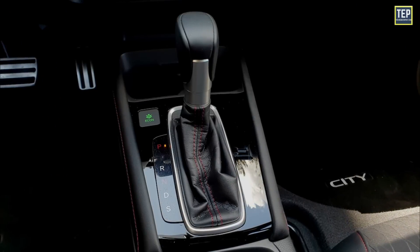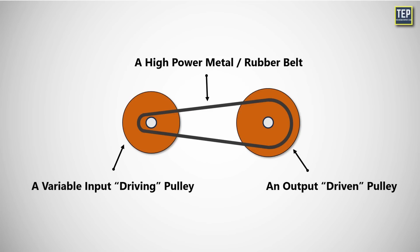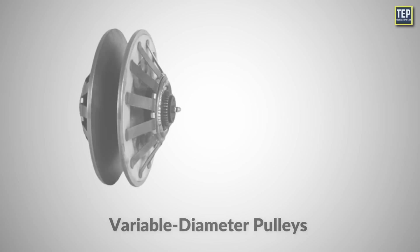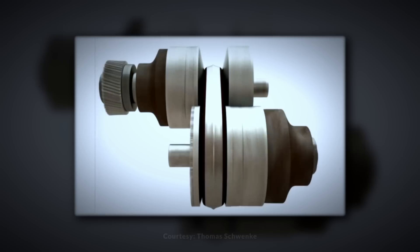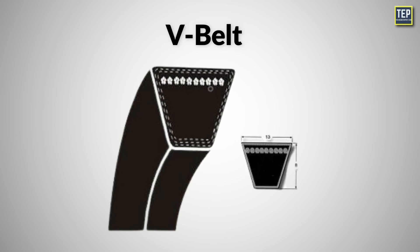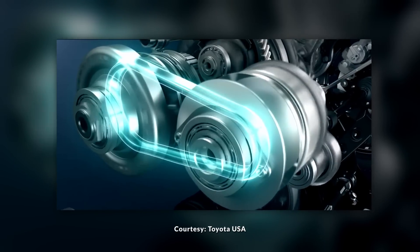Most CVTs only have three basic components: a high-power metal or rubber belt, a variable-input driving pulley, and an output-driven pulley. CVTs also have various microprocessors and sensors, but these three components are the key elements that enable the technology to work. Variable diameter pulleys are the key components of a CVT. Each pulley consists of two cones facing each other, with a belt riding in the groove between them. V-belts are commonly used in CVTs, especially when the belt is made of rubber. The V-shaped cross-section increases frictional grip on the pulleys, helping prevent slippage and ensuring efficient power transfer.